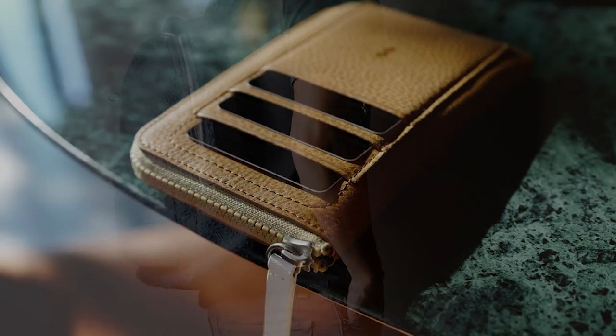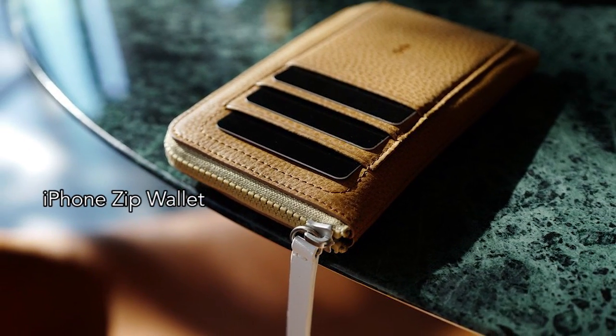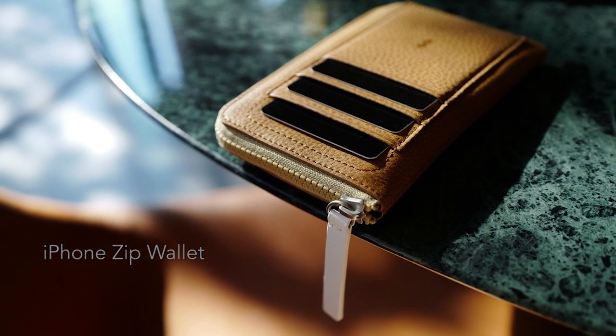Finally, we have the iPhone Zip Wallet, perfect for keeping your iPhone and cards nearby while still looking fashionable.